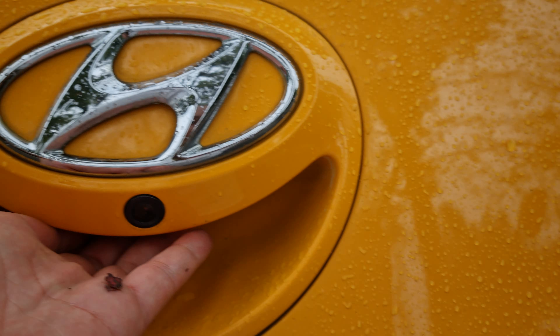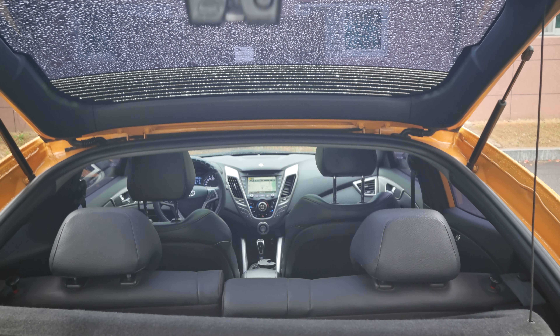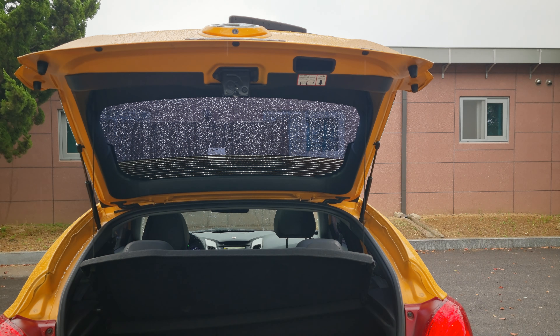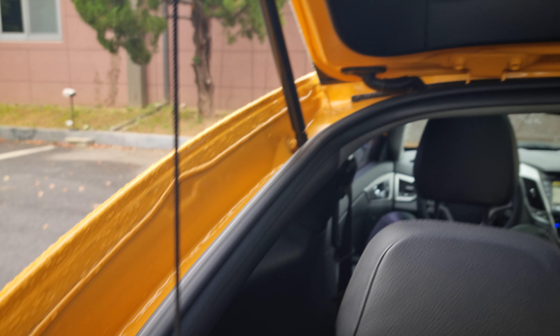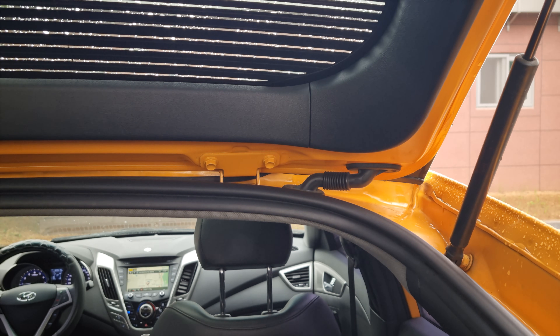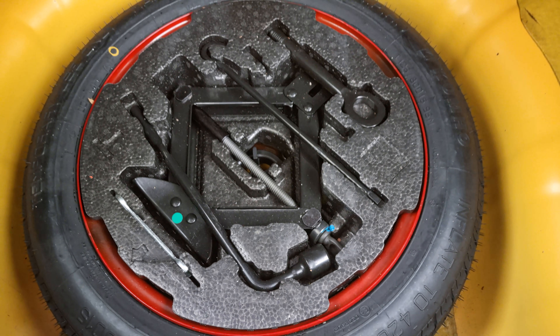There's a rear cam. GTI badge. Here's the spare tire, tools jacket, and spanners.